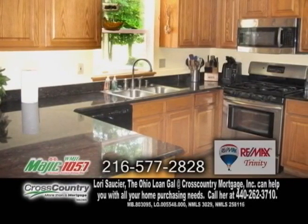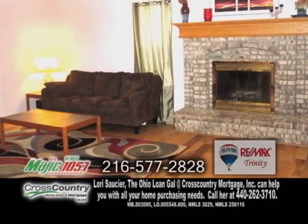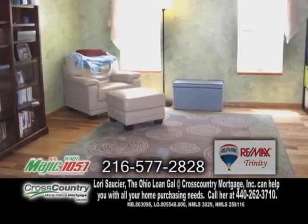The updated kitchen offers granite countertops, ceramic tile flooring, and stainless steel appliances. The family room with a wood-burning fireplace is open to the kitchen and living room area.